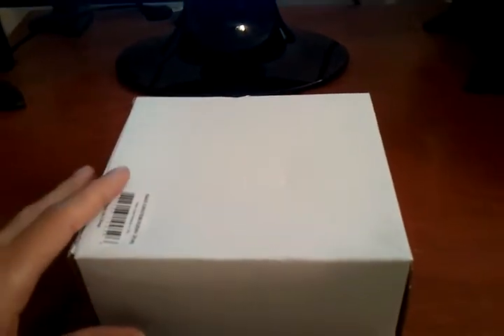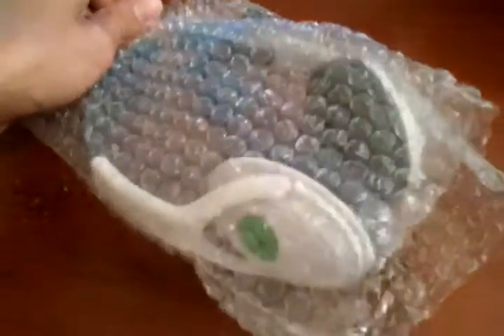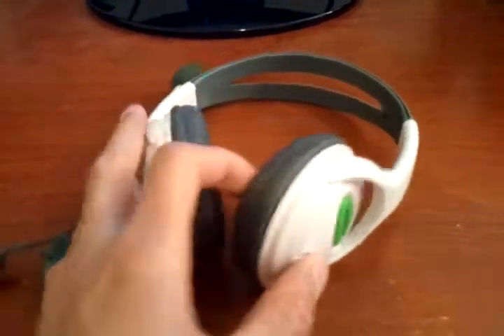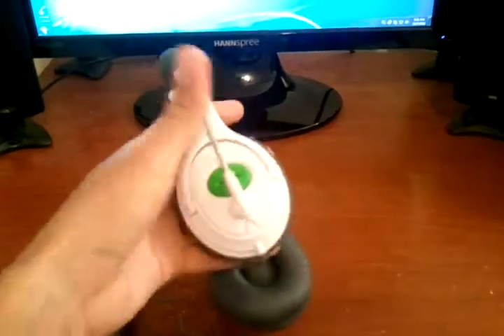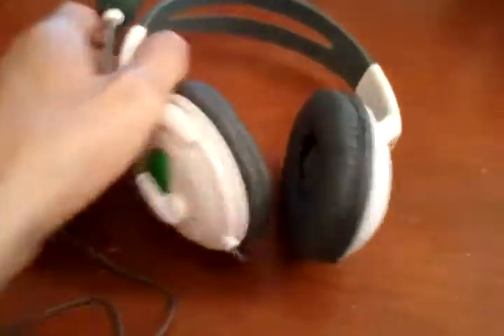So just a plain white box, nothing fancy. Here we are — first impression, it looks nice. Green and white, and you can see it's much bigger than the original Xbox 360 headsets. They look real nice in my opinion.